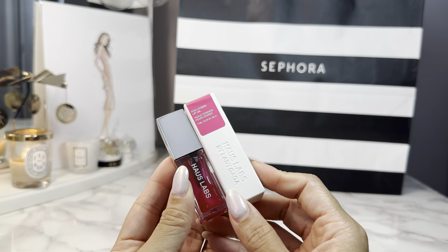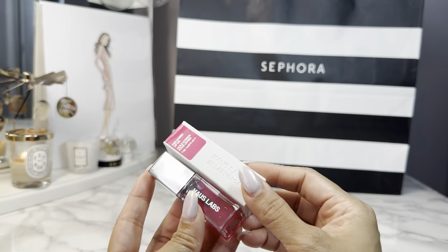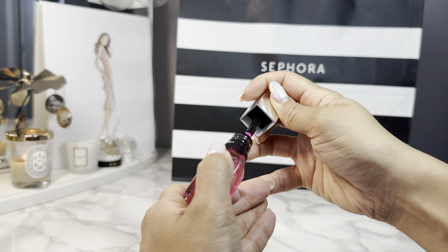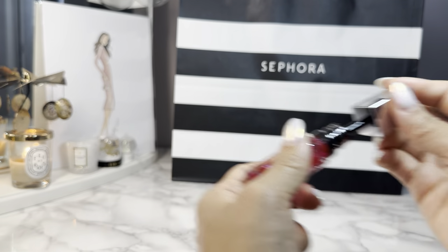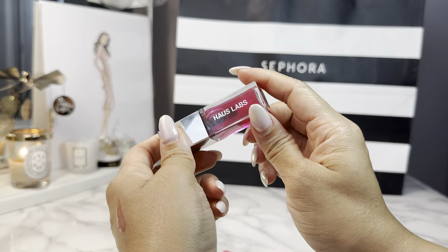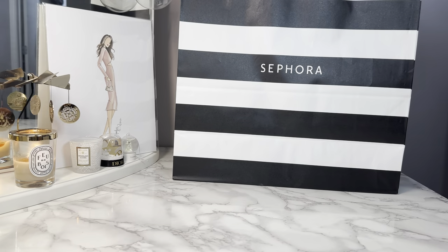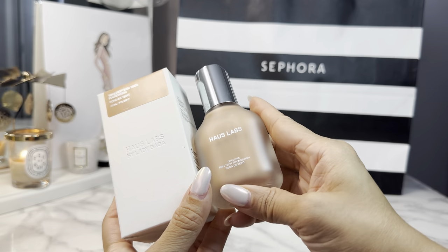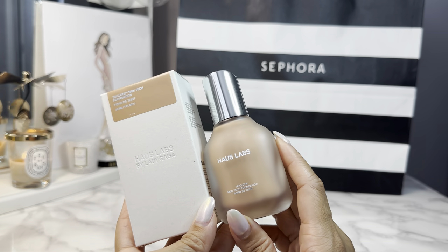A new lip product I got was the House Labs by Lady Gaga PhD Hybrid Lip Oil in the shade Primary. I love lip oils — they're so much more nourishing and hydrating. This one isn't as runny, has a little bit of a tint but not too much, and doesn't really have a scent, which is good. I also really like their House Labs Tri-Clone Skin Tech Foundation — I'm the shade 310 Warm. It's a little more medium coverage; I usually prefer sheer, but I like the finish.